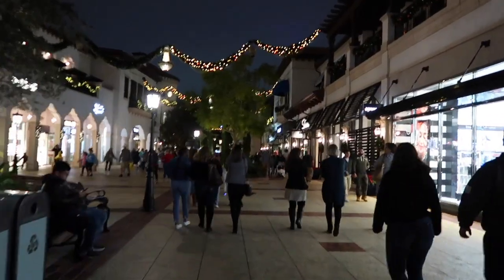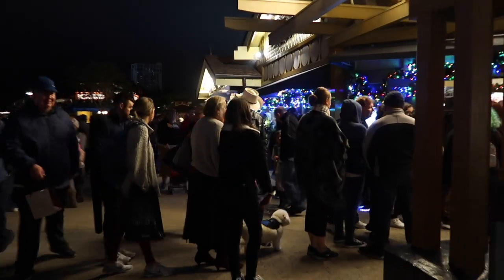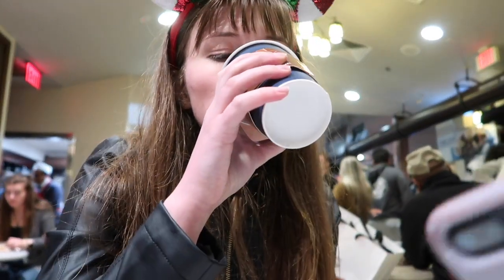We have arrived at Ghirardelli and we're getting our hot chocolate. It's going to be amazing but the line is crazy. I just got our hot chocolate and I am so excited to get warm. It's warm — that's all we wanted really. I love Ghirardelli so much. This is a must-do if you're at Disney Springs for sure. And get your free chocolate — the line is a little long at the door right now, but definitely grab your free chocolate.